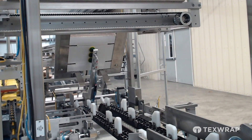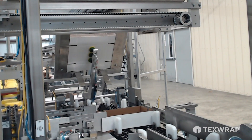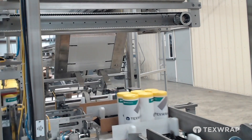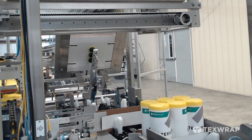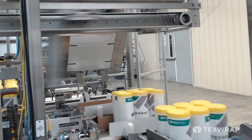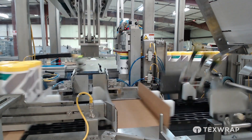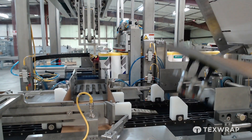At the same time, the tray blanks are dropped into the flight lug transition conveyor and the minor flaps on the remote position are folded and hot melt glue applied. Then the major flap is folded, securing the tray blank so it is ready to accept the product.